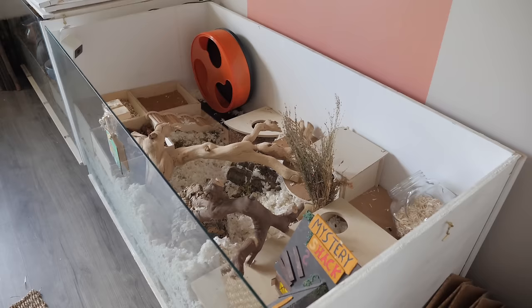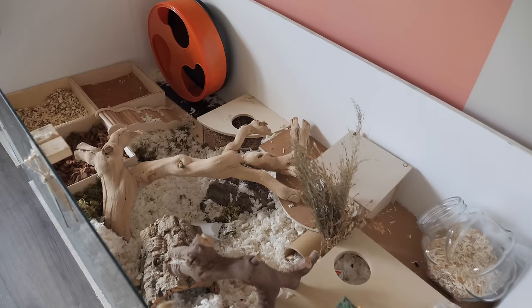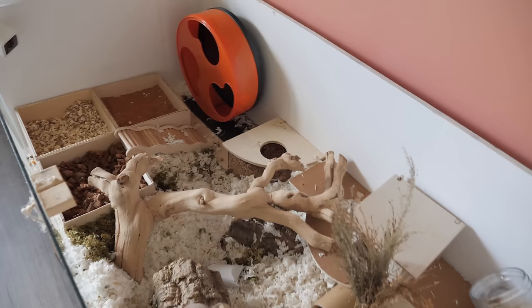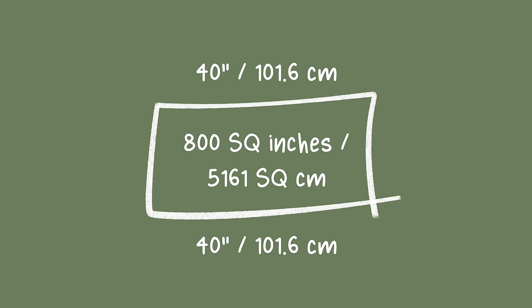The first most important thing you're going to need when getting a hamster is obviously an enclosure. While hamsters are small animals they still require a lot of room because they need a lot of enrichment to keep their brains stimulated. When it comes to selecting the style of enclosure, I personally would recommend an aquarium-styled enclosure — that way you're not limited to the amount of bedding that you can put in. You really can put a lot, which is important for a hamster. For the size, I highly recommend aiming for at least 800 square inches of floor space — that's 40 inches by 20 inches — and this gives you plenty of space to put a ton of enrichment to keep your hamster stimulated.